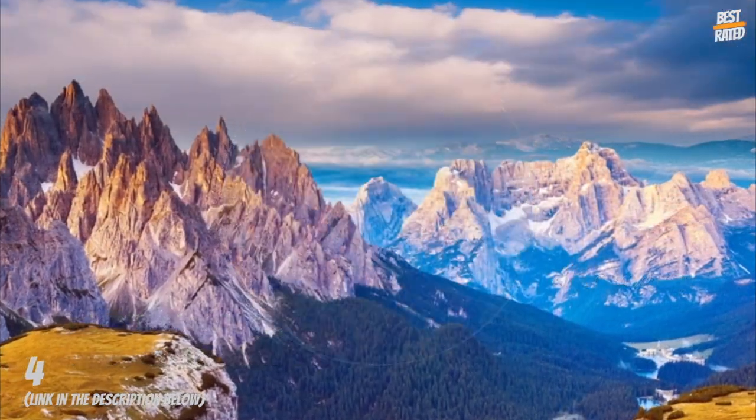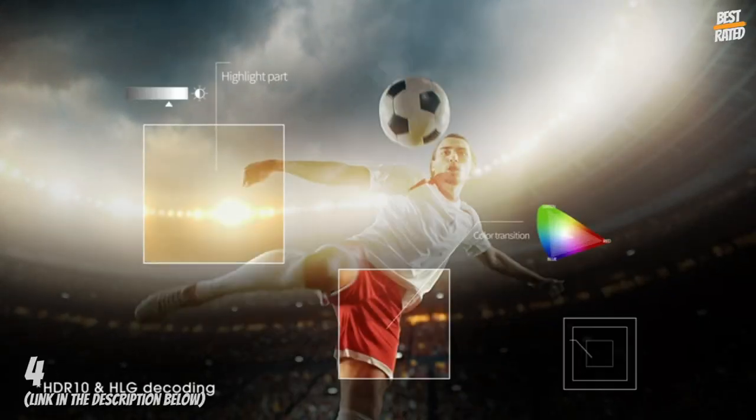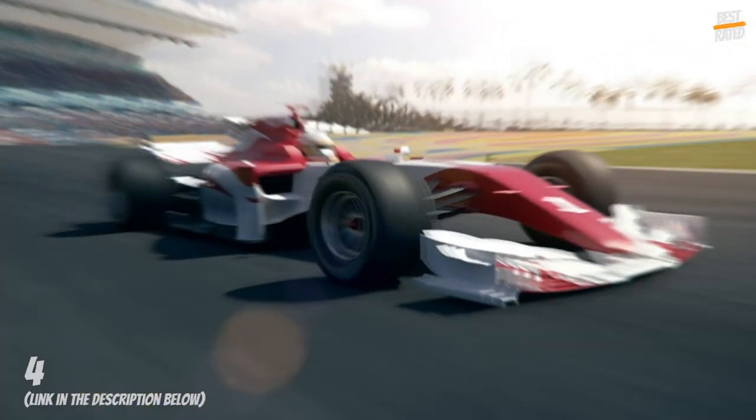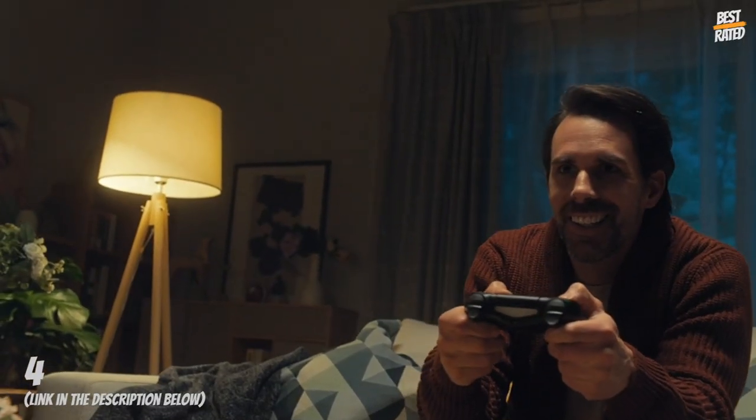Easy controls — with Wi-Fi and Android TV, your favorite content is just a few clicks away. Voice remote with built-in Google Assistant lets you find shows, change video inputs, adjust the volume, or turn everything off for the night.